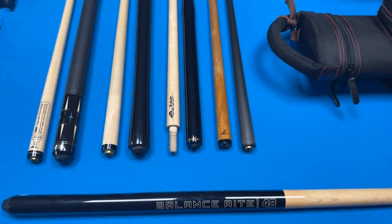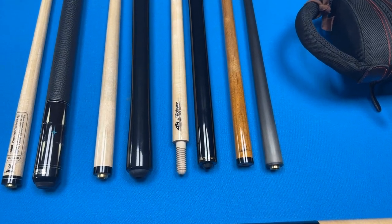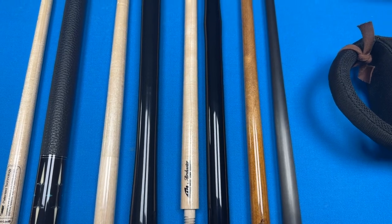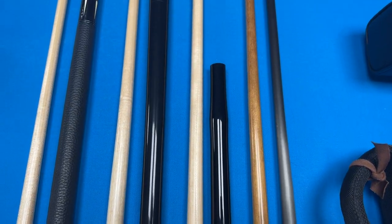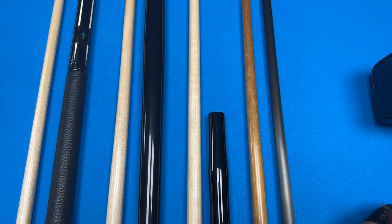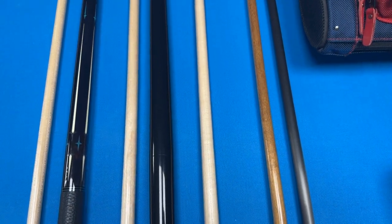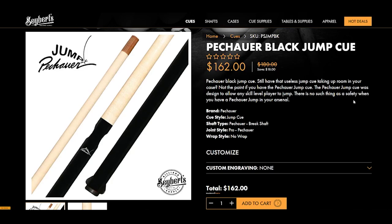Now something that's a little bit more budget friendly is a jump cue. This right here is a Mezz Air Shooter Jump Cue and has a very interesting design philosophy. A lot of weight is in the front of the cue because it uses a brass ferrule, which allows the cue to do the work for you. Now this is a discontinued model, so something I would recommend is a Pechauer Jump Cue because it's also very forward-weighted, affordable, and high quality.